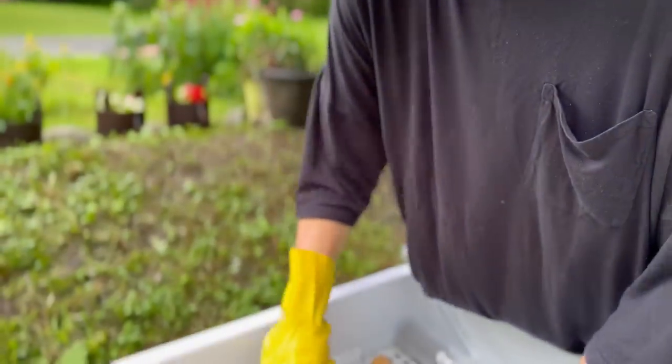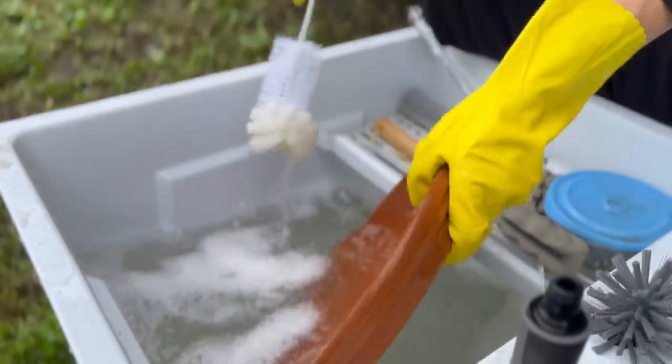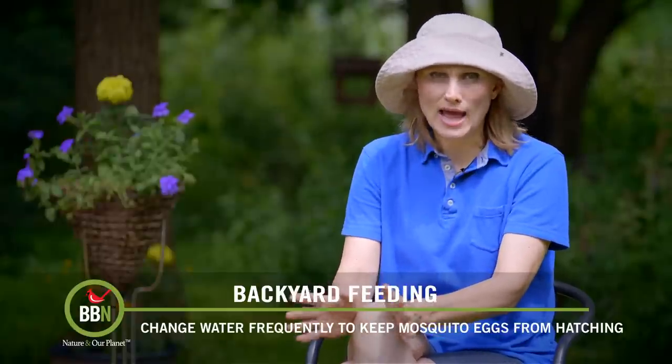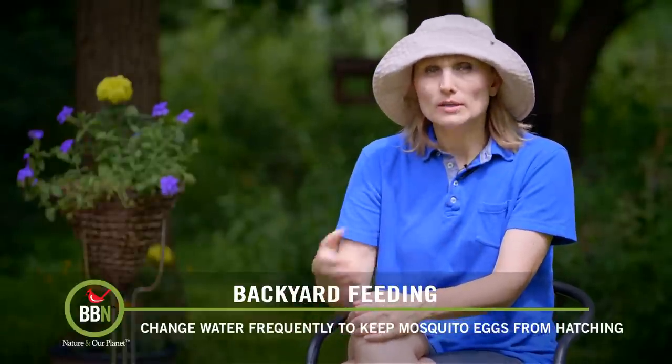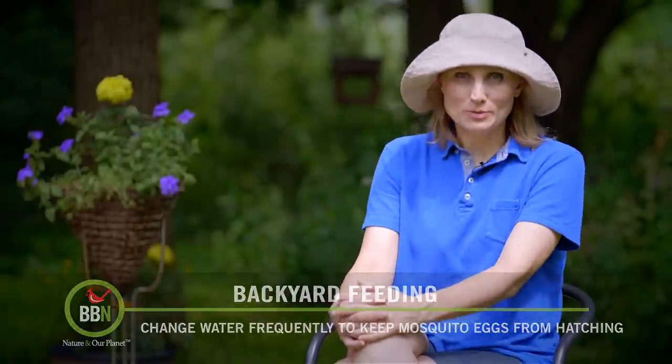If you're concerned about mosquitoes using your bird bath to lay their eggs, remember that it takes those eggs about two days to hatch. So if you change the water on a daily basis, or even several times a day, that will not be a problem, and your birds will be happy too.